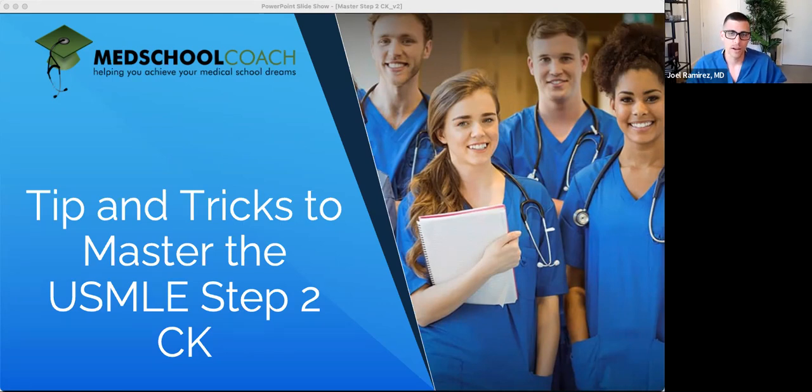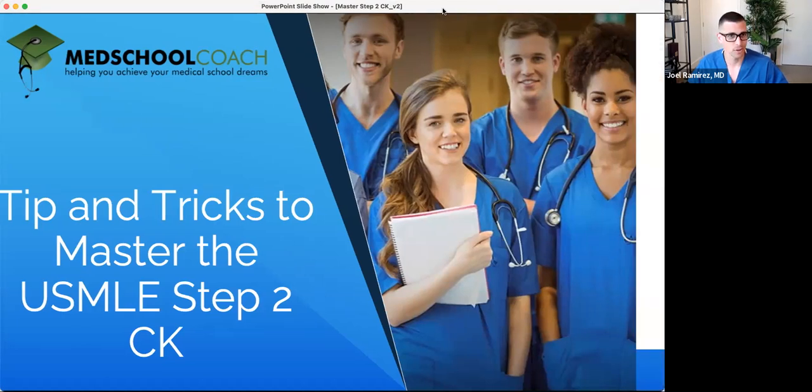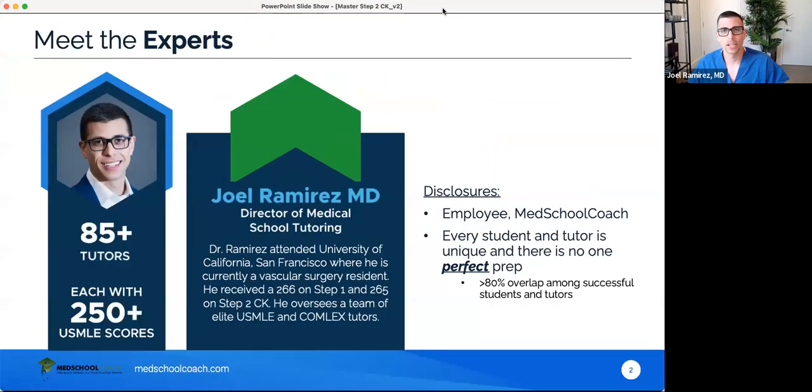The exam for Step 1 has transitioned to pass-fail. There's a lot of focus on Step 2 CK and lots of pressure. So we're going to try to set you up for success here and share some wisdom and information that will hopefully help you score high and help you land that residency of your choice.